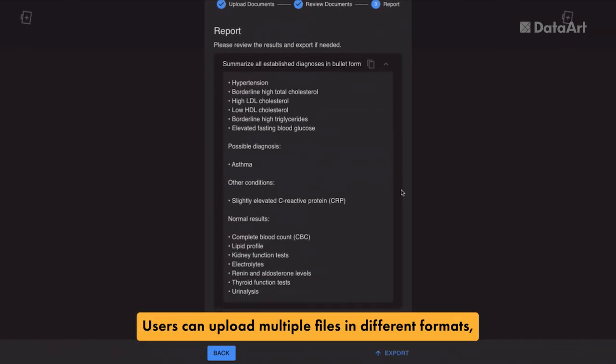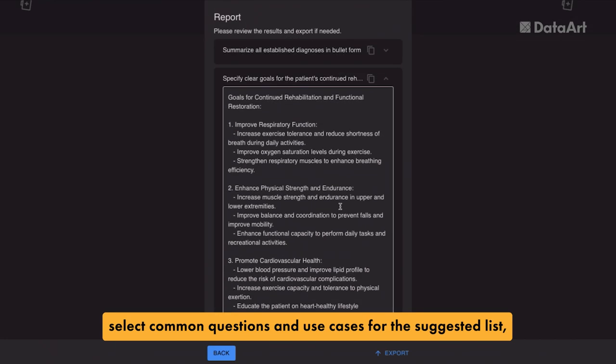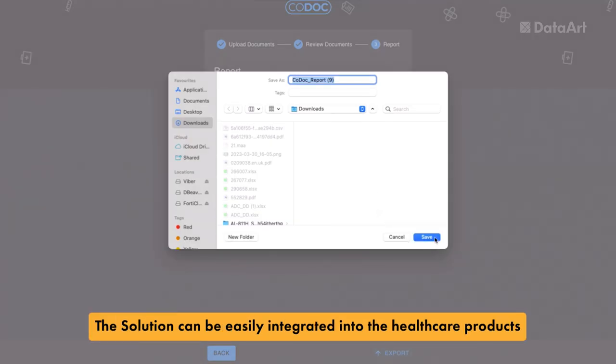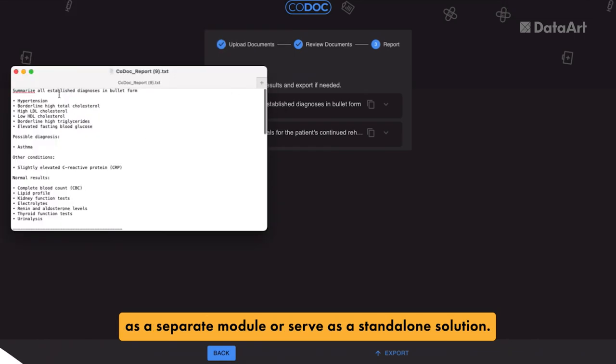Users can upload multiple files in different formats, select common questions and use cases from the suggested list, or send their own requests to the system and instantly generate relevant answers. The solution can be easily integrated into health care products as a separate module or serve as a standalone solution.